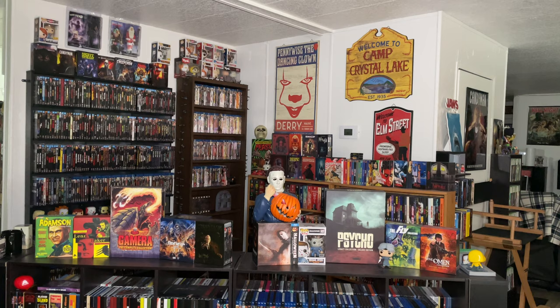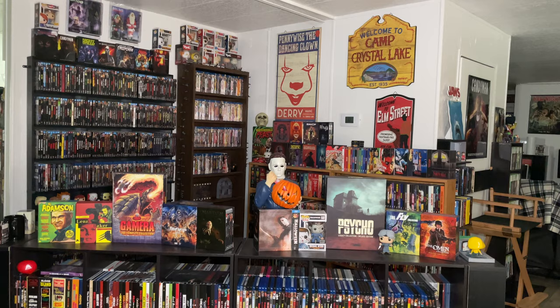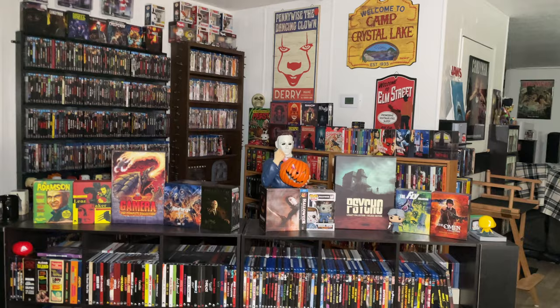We're going to start with the horror corner. It's kind of an awkward space in our house that we wouldn't otherwise really use, so it worked out perfectly to put some of our boutique labels out here on display. It's a way for us to display some of our favorite pieces in the collection. We call it the horror corner because it's mostly horror boutique labels over here, with a few that are not necessarily horror.